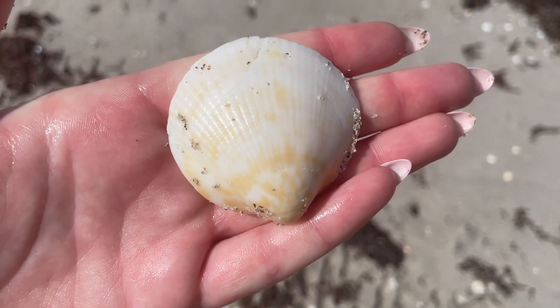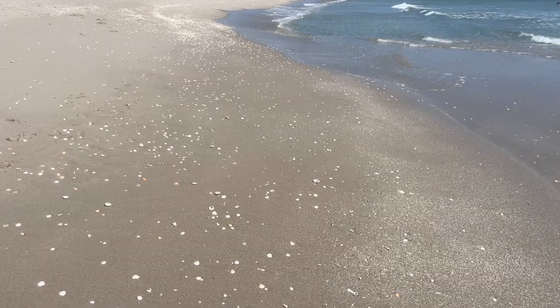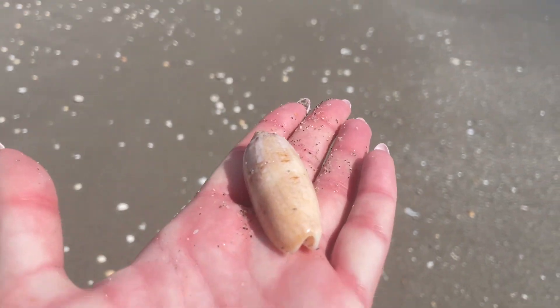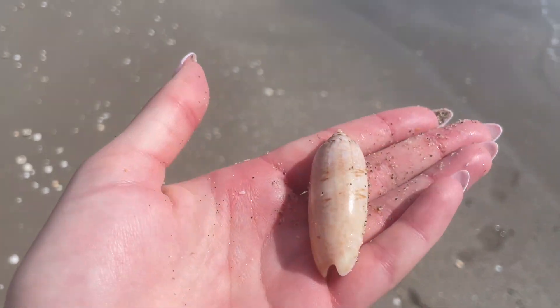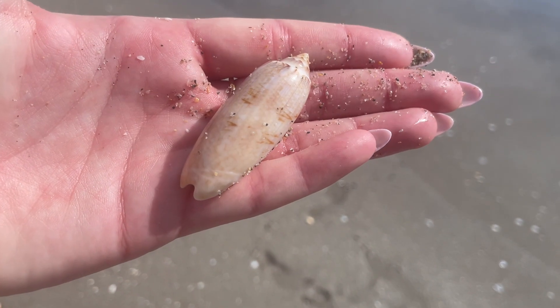Here's a giant bittersweet clam. From what I know, as they get older they lose some of that color on the outer edge, but you can see it at the bottom there. I picked up another lettered olive — a lot bigger than the other one I showed you, and this one was nice and shiny.